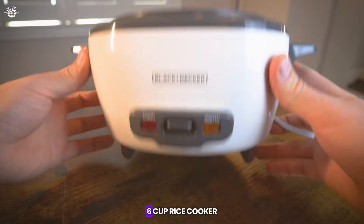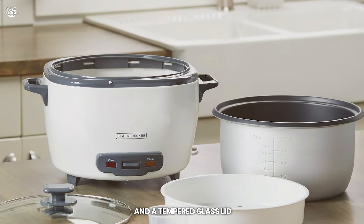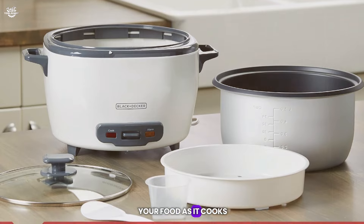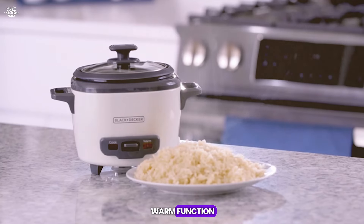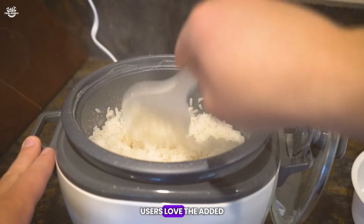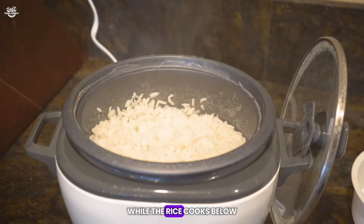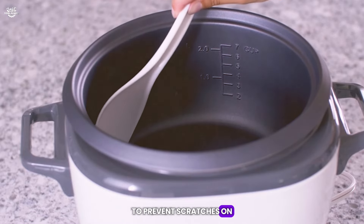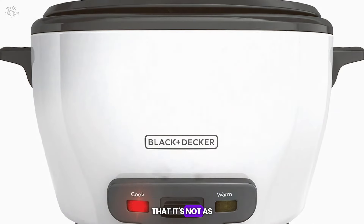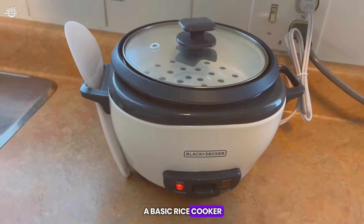The Black+Decker Six Cup Rice Cooker and Food Steamer is a versatile and affordable option for those looking for a no-fuss rice cooker. It features a food steaming basket, non-stick cooking pot, and a tempered glass lid that lets you monitor your food as it cooks. The one-touch operation makes it incredibly user-friendly, and the automatic keep warm function keeps your rice at the perfect temperature. Users love the added value of the steaming basket, which allows for healthy cooking of vegetables and proteins while the rice cooks below. The cooker also includes a measuring cup and a plastic serving spoon to prevent scratches on the non-stick surface. While some users note that it's not as feature-rich as other models, its simplicity and performance make it a great choice for those who want a basic rice cooker that gets the job done.